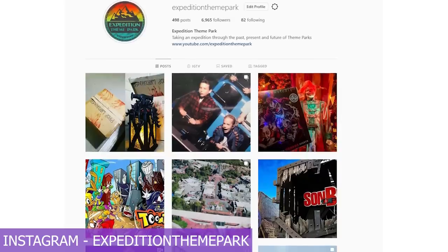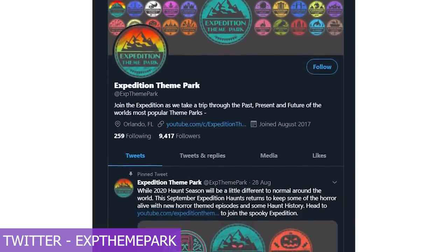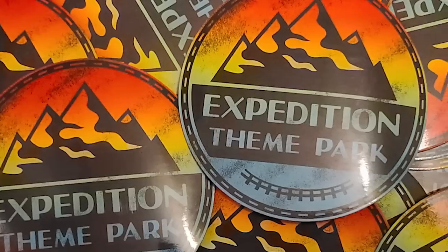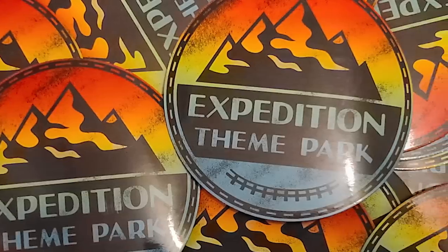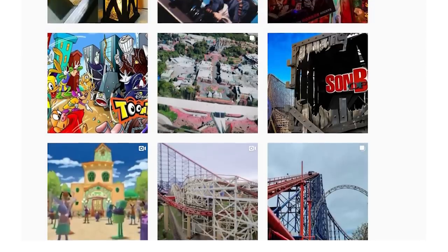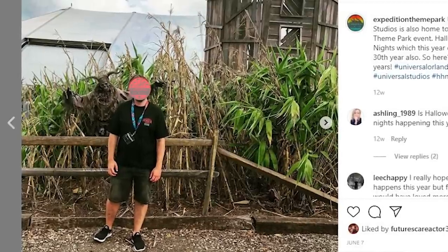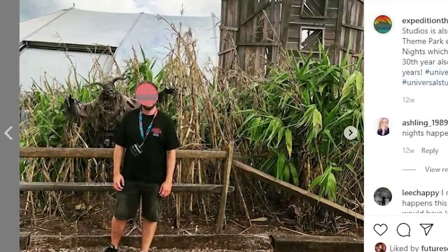Before we start this expedition, if you head over to our Instagram or Twitter, you can enter to win a limited edition Expedition theme park fridge magnet. You can also get sneak peeks of upcoming episodes, follow our theme park adventures, or for those who ask my most asked question — what do I look like — you can see that as well.